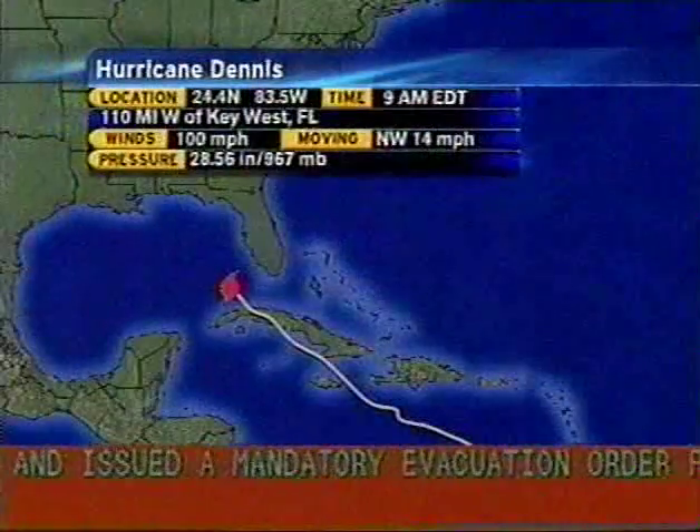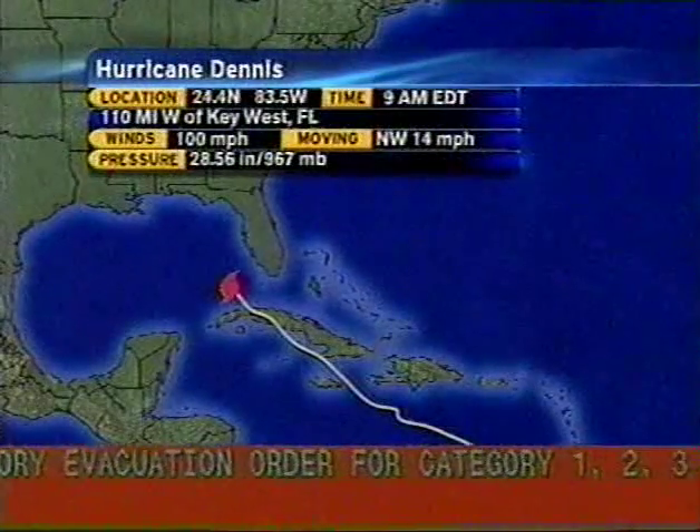We are on Storm Alert here at the Weather Channel. Good morning and thanks for joining us on this Saturday, July 9th. I'm Stephanie Abrams. And I'm Bill Keneally in Hurricane Dennis, as we call it, menacing the southwestern part of Florida. A wide-ranging system, so that entire right semicircle is now causing a lot of headaches, even in the Tampa area.